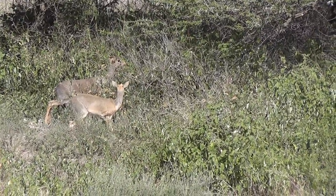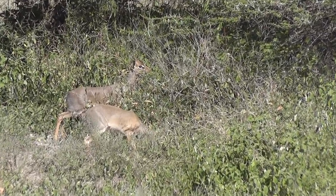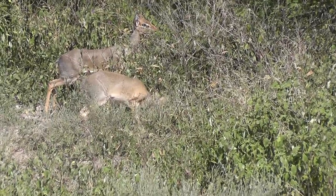A pair of Kirk's dik-diks. It's reckoned that if one dies, the other one dies of a broken heart within 24 hours.